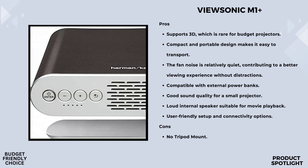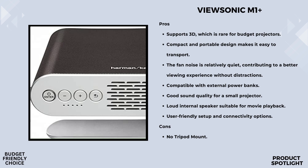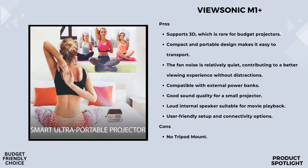Visual quality is where the M1 Plus really shines. It uses Cinema Supercolor Plus technology, which delivers stunning, vibrant colors. With 125% Rec.709 color accuracy, your movies and photos will look true to life. Even though the resolution is WVGA 854x480p, the colors and brightness make up for it, providing a great viewing experience.